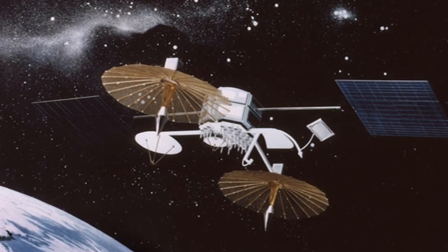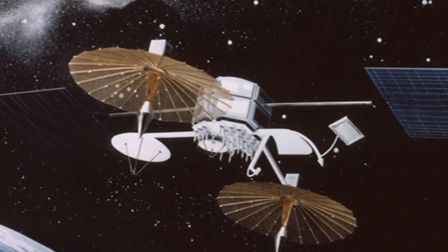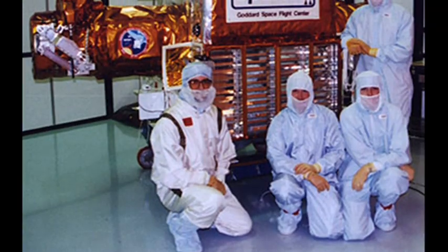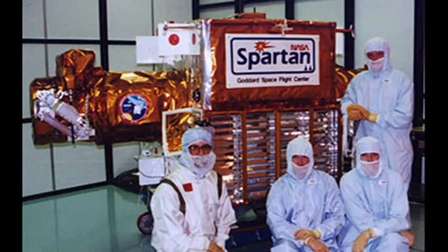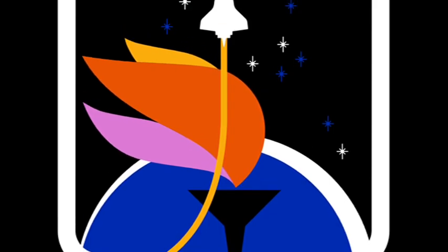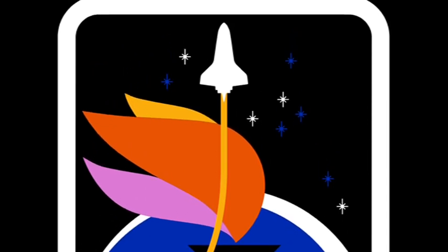The Challenger mission had three key objectives. Firstly, it was to deploy a satellite that was part of a system to enable NASA and other US government agencies to communicate. Secondly, it was to deploy the Spartan 203 satellite to observe Halley's comet. Finally, onboard Challenger was the first teacher from the Teacher in Space project. This program had been implemented by President Ronald Reagan and would see teachers delivering lessons from orbit.